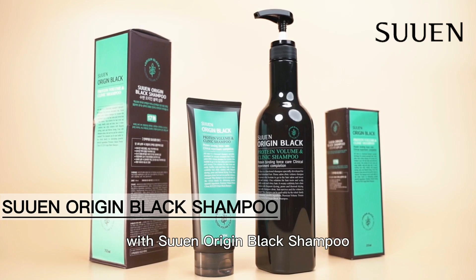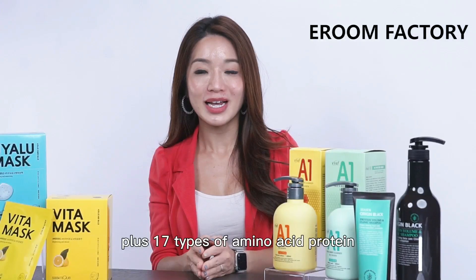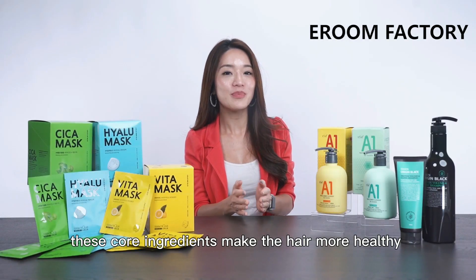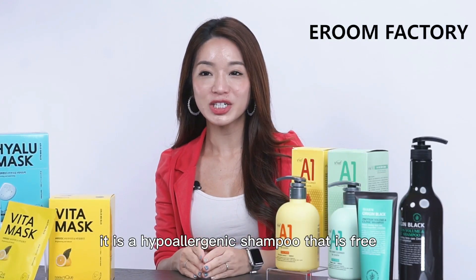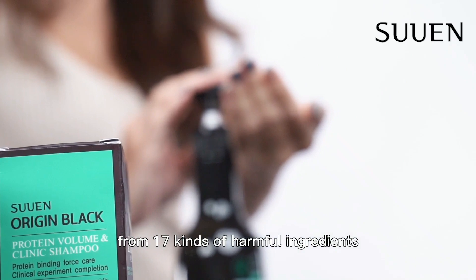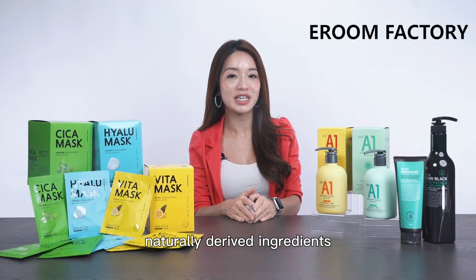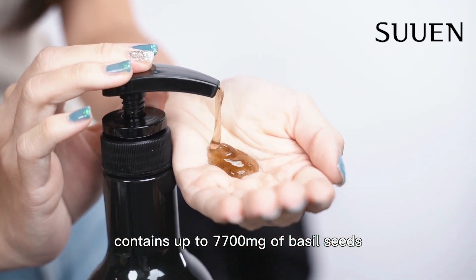Beauty doesn't have to be complicated — it can be fun while you co-exist with nature. Make your hair beautiful too with Swen Origin Black Shampoo. It contains about 30% pea protein plus 17 types of amino acid protein. These core ingredients make the hair more healthy and elastic. It is a hypoallergenic shampoo free from 17 kinds of harmful ingredients.